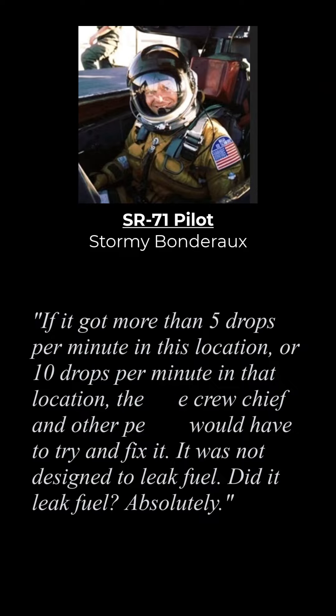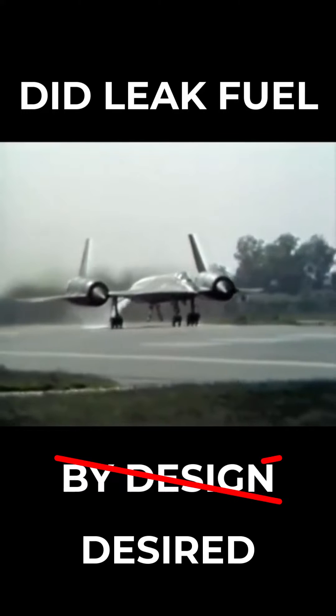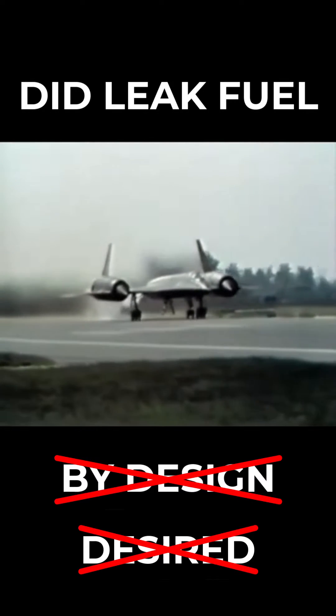"Did it leak fuel? Absolutely." So, the SR-71 did leak fuel at times, but not by design, and nor was it a desired outcome.